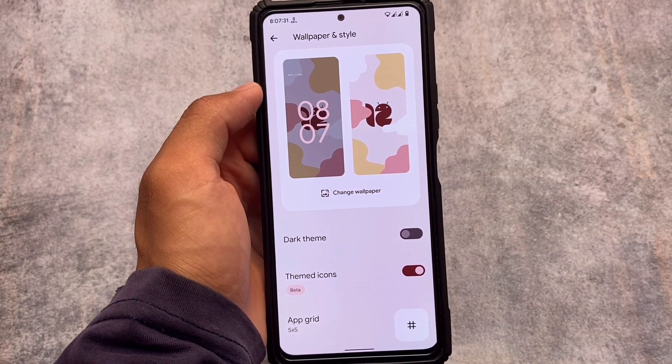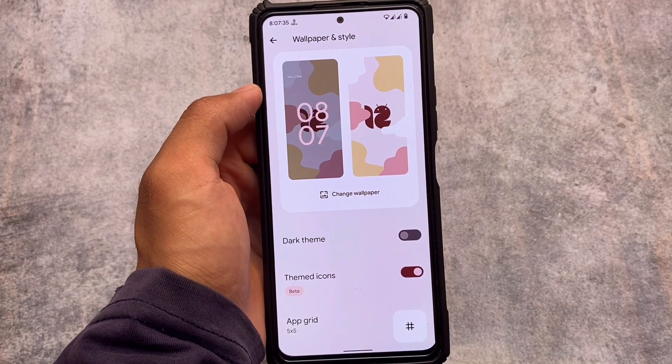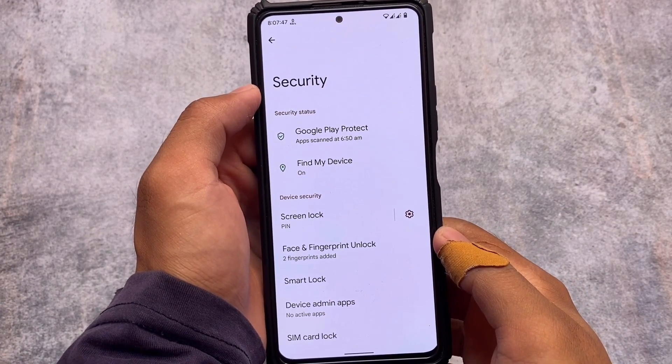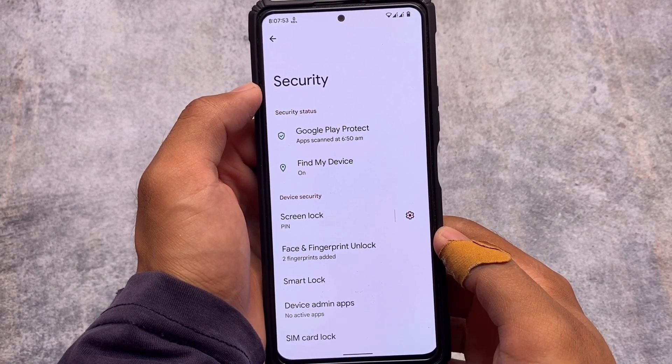Moving on to wallpapers and style, you can see themed icons are present, but wallpaper color extractor is not there since it does not have Pixel props. So no wallpaper extractor, but you can use the custom Monet theming if you want — that option is already present.